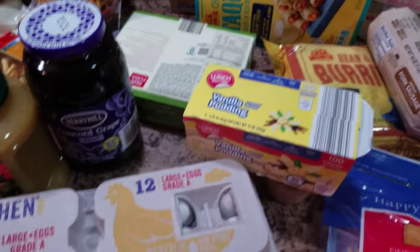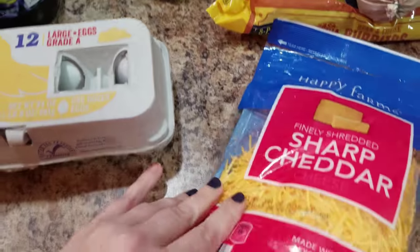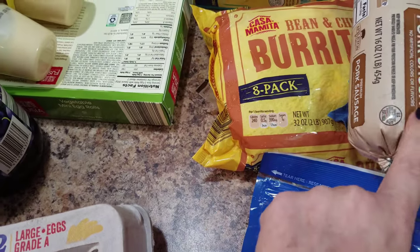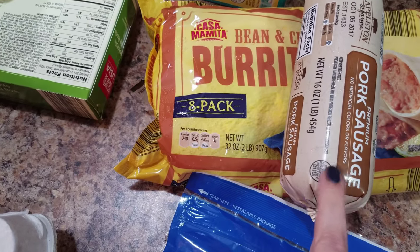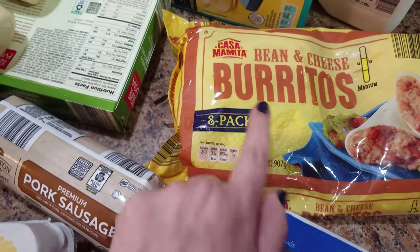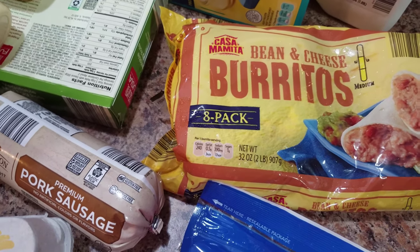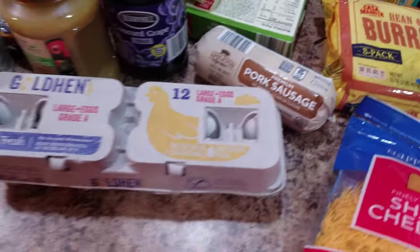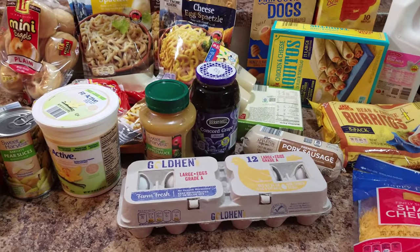And what else did we get? Some vanilla pudding — she wants to have pudding in her lunches. Some cheese, burritos, and then pork sausage. I get this sausage to make our own breakfast burritos, so I'm gonna throw this in the freezer until I actually make them. She really liked these, so we picked up another pack because they are just easy. And then some milk. This is all that we got at Aldi.